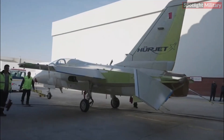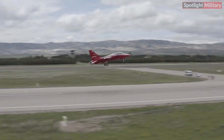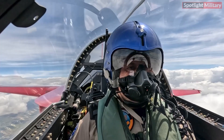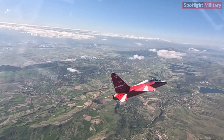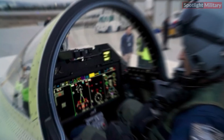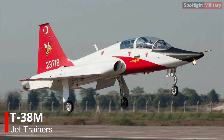Hürjet, Turkey's first jet-powered aircraft, flies with an original cockpit control panel. The Hürjet trainer jet and light attack aircraft made its maiden flight at the Turkish Aerospace Industries, TAI, facility in Karamançazon on April 25, 2023, utilizing several domestically developed subsystems within the Turkish defense industry.